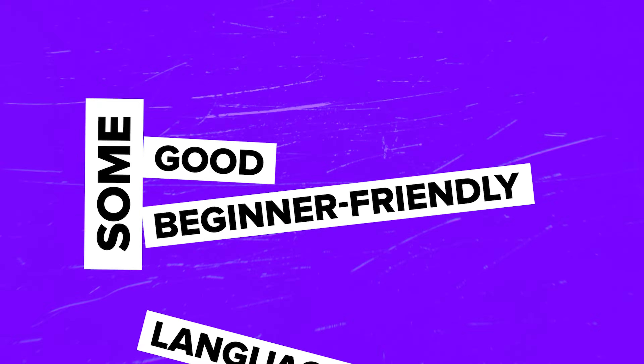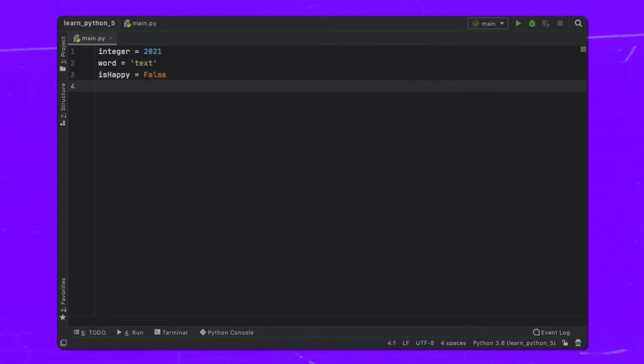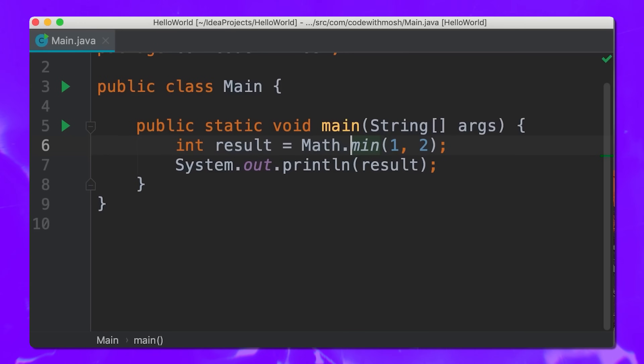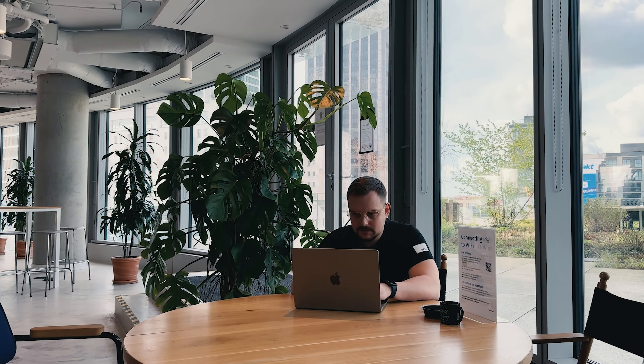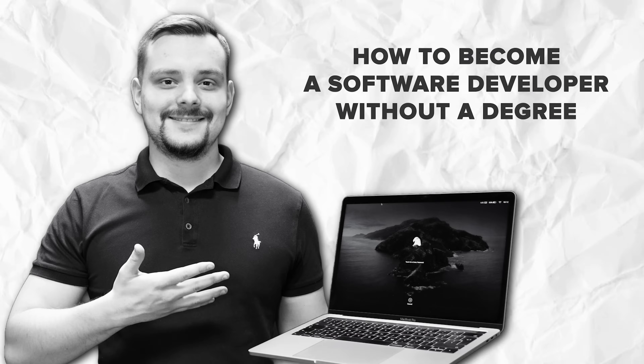Some good beginner-friendly languages include Python — super popular, easy to read, and used in everything from web development to data science. JavaScript: if you are interested in web development, this is the language you need to learn. Almost every website you visit uses JavaScript. Ruby: known for its simplicity, Ruby is great for beginners and is often used for building websites. Personally, I would recommend starting with Python or JavaScript, because they have a ton of online resources and communities that can help you as you learn.